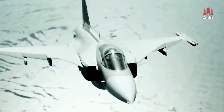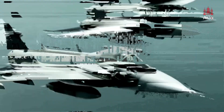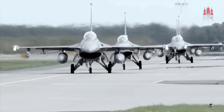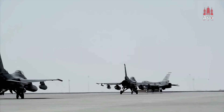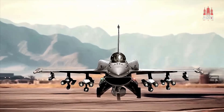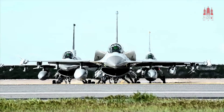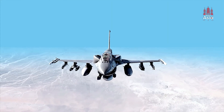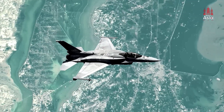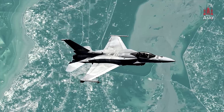Now let's compare the Gripen E to its main competitor for the Philippines' multi-role fighter program, the F-16 Block 70. Both aircraft are highly capable, but they cater to slightly different needs. The F-16, while powerful, is more expensive to maintain. The U.S. offered the Philippines the F-16 Block 70 for around $2.5 billion, which includes missiles and other equipment. However, this high cost has caused Manila to hesitate. By contrast, Sweden offers a more flexible lease-to-own arrangement for the Gripen, which is a more affordable option.